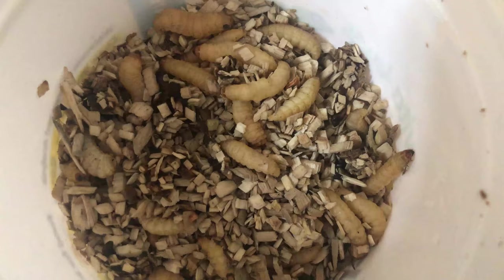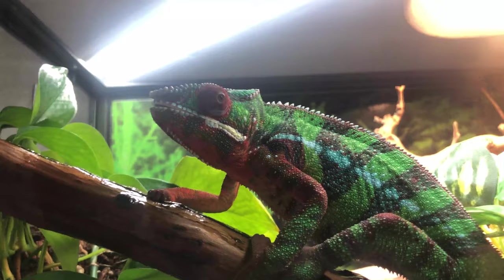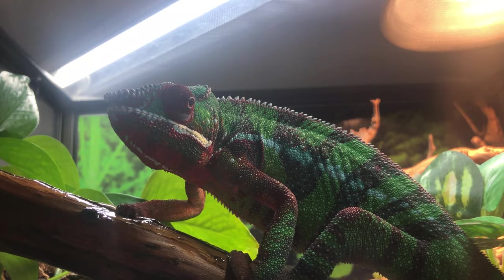If we don't feed our bugs, then they're just going to be empty shells or empty vessels that are being fed off to our chameleons. We want our bugs' bellies to be full of all the micronutrients that the chameleon needs in order to thrive. I wouldn't recommend gut loading your bugs more than 12 hours before you're going to feed them off. I'll gut load my bugs the night before, so come morning time they've been able to eat overnight and then they're ready to go for Neptune.